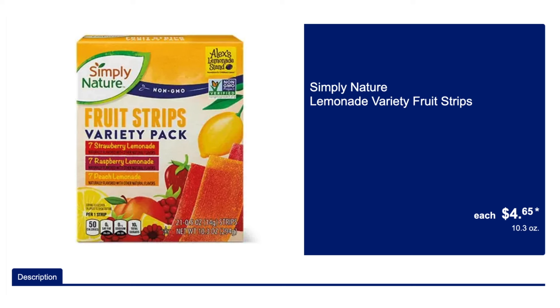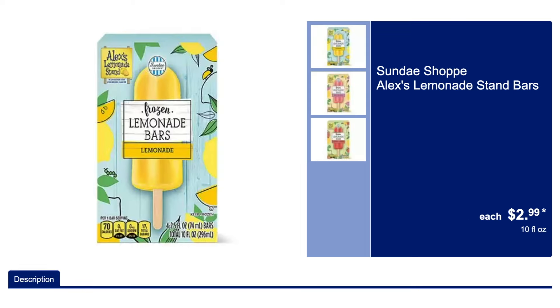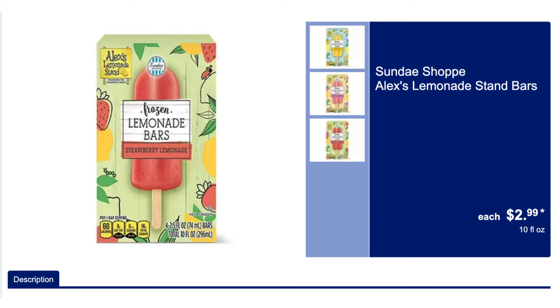We've got the lemonade fruit strips — these are organic, they are delicious. We've got the lemonade stand; I absolutely love that. We have the lemonade bars in the lemonade flavor, the pink lemonade, and the strawberry lemonade.